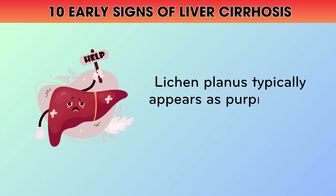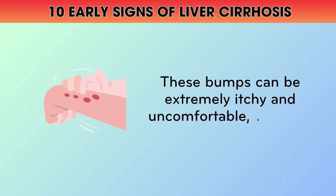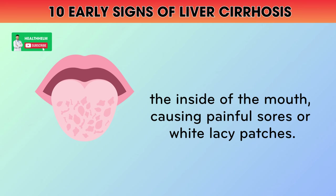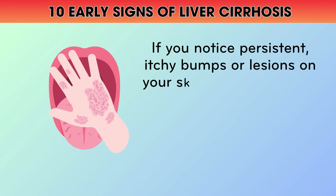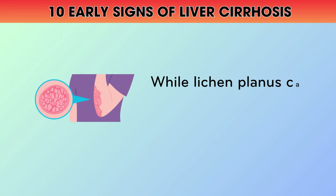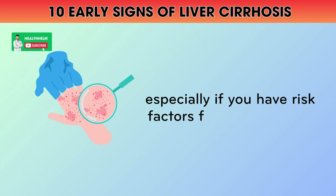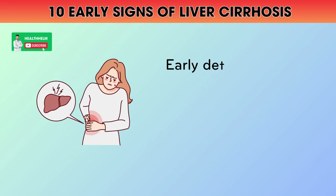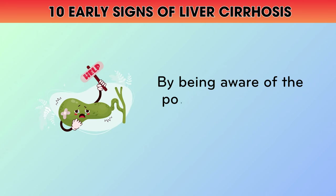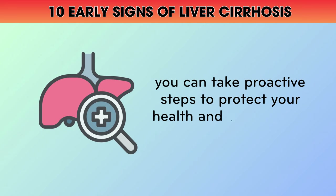Lichen planus typically appears as purplish, flat-topped bumps or lesions on the skin. These bumps can be extremely itchy and uncomfortable, and they may also affect the inside of the mouth, causing painful sores or white lacy patches. If you notice persistent, itchy bumps or lesions on your skin or in your mouth, it's important to get them checked out by a healthcare professional. While lichen planus can have many causes, it's crucial to rule out underlying liver conditions, especially if you have risk factors for hepatitis C or other liver diseases. Early detection and treatment of liver problems can help prevent further damage and complications.